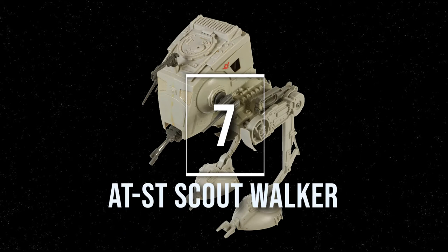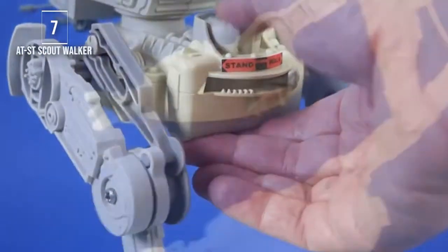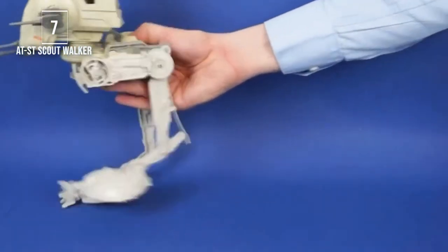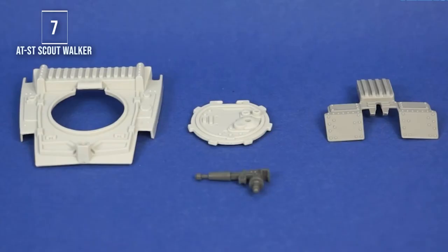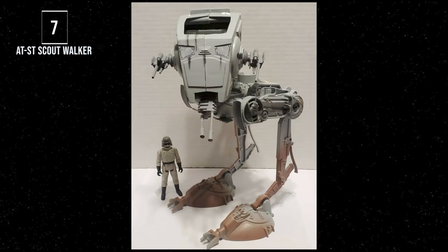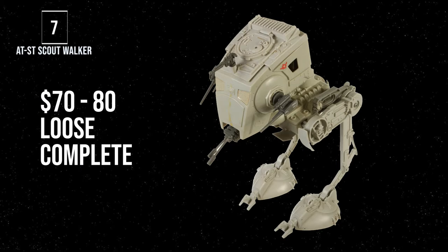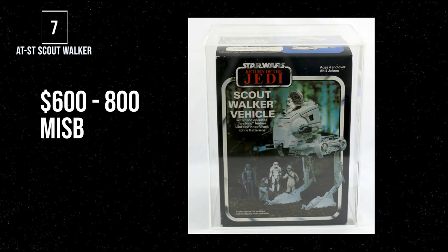Number 7, the AT-ST, or the Scout Walker — one of my all-time favorites that I actually had as a kid. Often called the Chicken Walker by the way it walks on two feet, the big reason it's on this list is the marvel of engineering that Kenner did to get the walking feature absolutely perfect, and the way they made the toy super durable. We all know how easy some parts are to lose — the chest plate, top two hatches, and top cockpit blaster. Although released in the Empire Strikes Back line, the figure wasn't available until Return of the Jedi. To get one complete and loose runs $70 to $80, and a mint-in-sealed box runs $600 to $800.